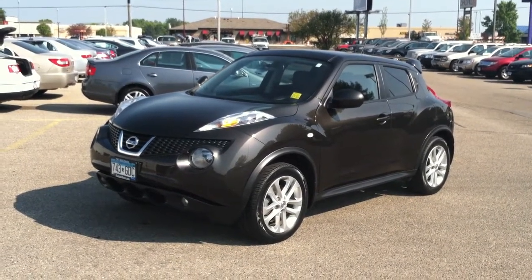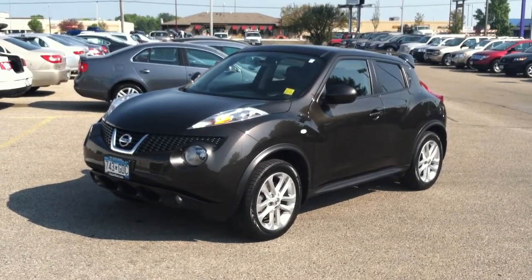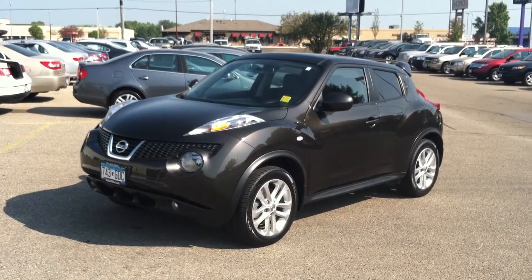Hi, Mike Bidwell with Mankato Motors. Today I want to show you that we've got this 2011 Nissan Juke SL all-wheel drive. The SL is kind of the top-of-the-line model, very, very well equipped.